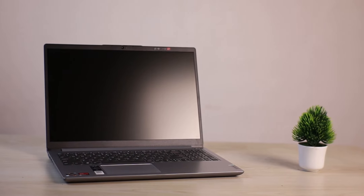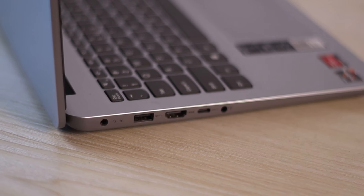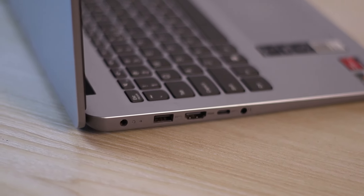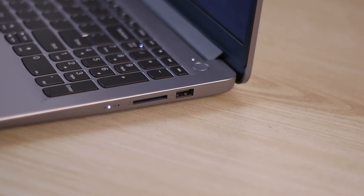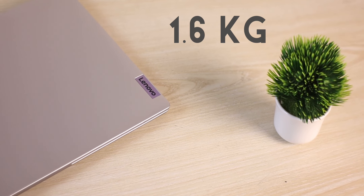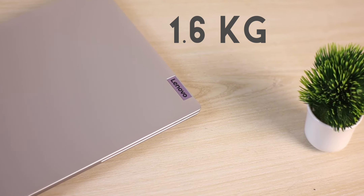Looking at the ports: on the left, there is a USB port and an HDMI port. There is also a 3.5mm headphone jack. On the other side, there is a USB port and an SD card slot. The laptop weighs 1.6 kg.